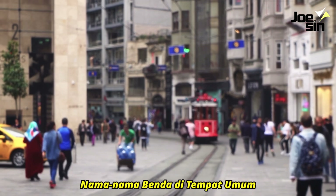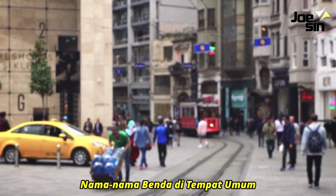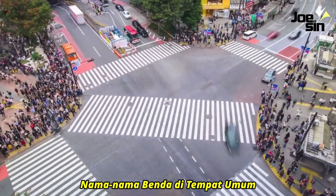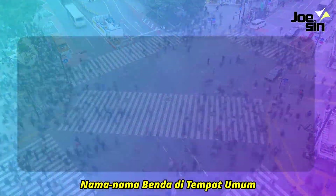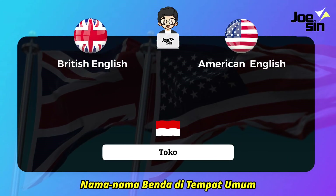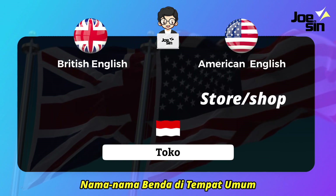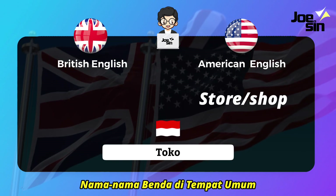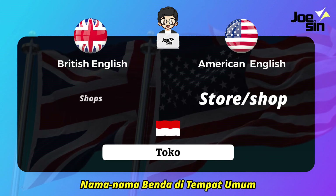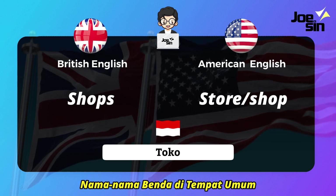This is vocabulary: British versus American English for public spaces. The first one is 'toko' (store). In American English we call it 'store' or 'shop,' and in British English it is commonly called 'shops.'